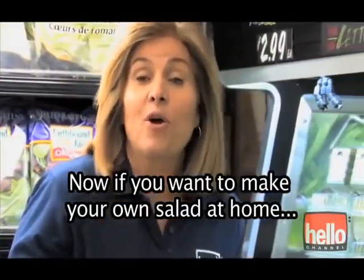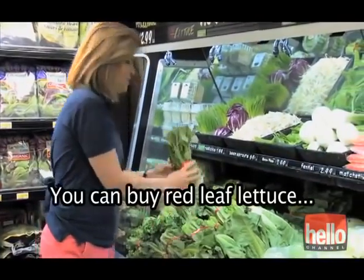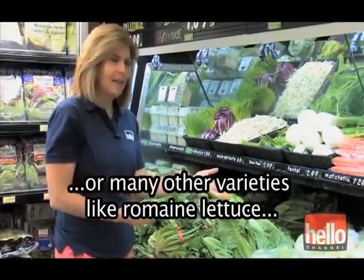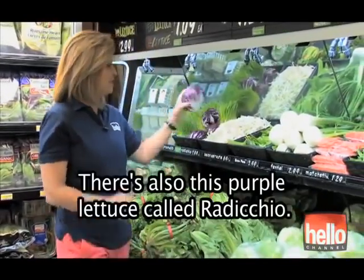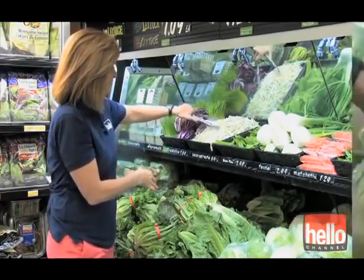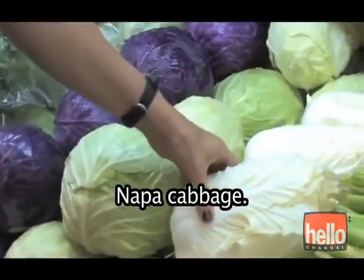Now if you prefer to make your own salad at home rather than get it at the salad bar, this is where you want to start — with the lettuce. You can buy red leaf lettuce, green leafy lettuce, or many other varieties like romaine lettuce or iceberg. There's also this purple lettuce called radicchio. Bean sprouts are also delicious on a salad. You can also make salads with cabbage: purple cabbage, green cabbage, napa cabbage.